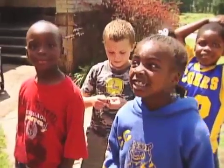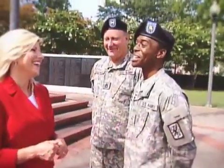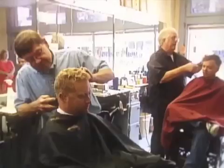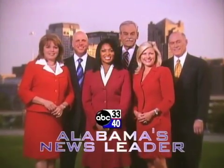Each day, there are new stories to tell about the people who live here and the place we call home. All of the faces that I see, all of the places close to me — they're all part of the best things about home. Sharing your stories on ABC 3340, Alabama's News Leader.